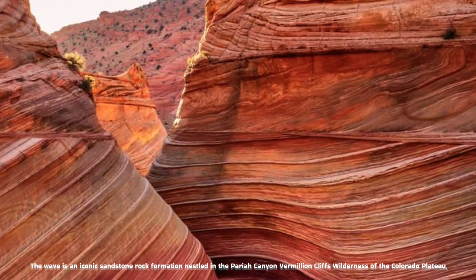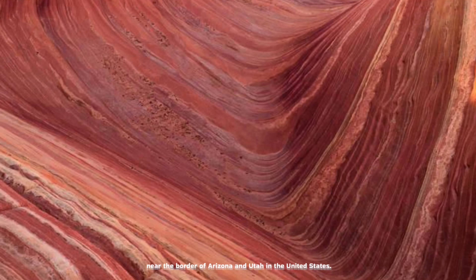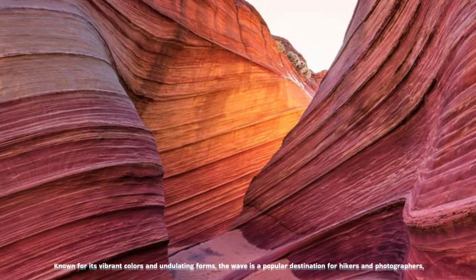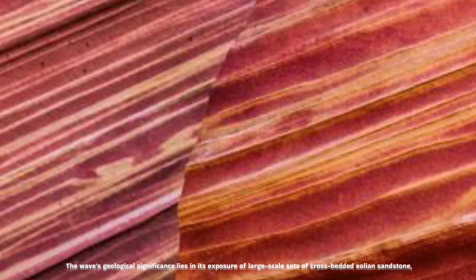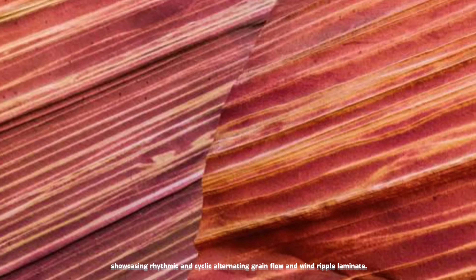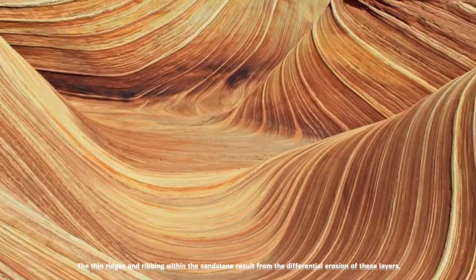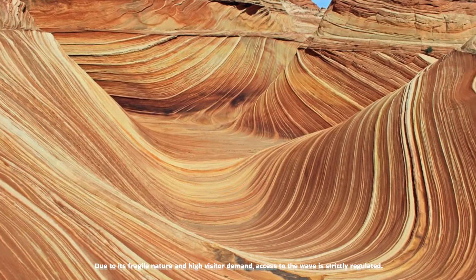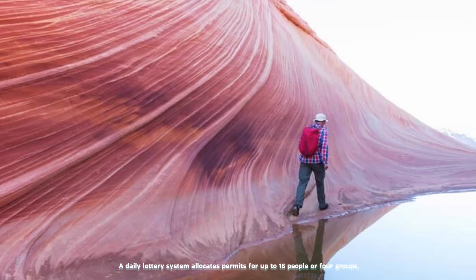The Wave is an iconic sandstone rock formation nestled in the Paria Canyon–Vermilion Cliffs Wilderness of the Colorado Plateau, near the border of Arizona and Utah in the United States. Known for its vibrant colors and undulating forms, the Wave is a popular destination for hikers and photographers, offering a unique and breathtaking landscape. The Wave's geological significance lies in its exposure of large-scale sets of cross-bedded aeolian sandstone, showcasing rhythmic and cyclic alternating grain flow and wind ripple laminae. Due to its fragile nature and high visitor demand, access is strictly regulated — a daily lottery system allocates permits for up to 16 people or four groups.